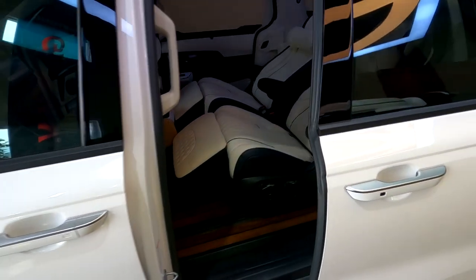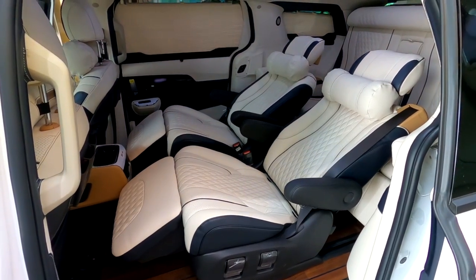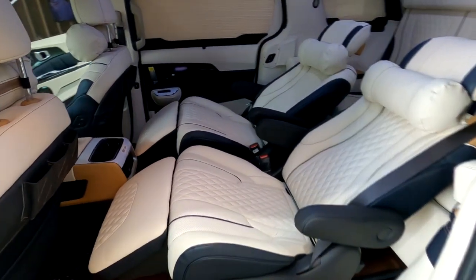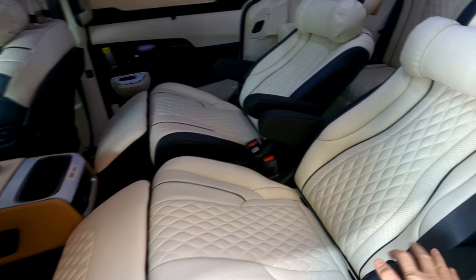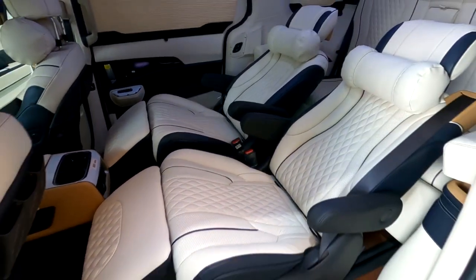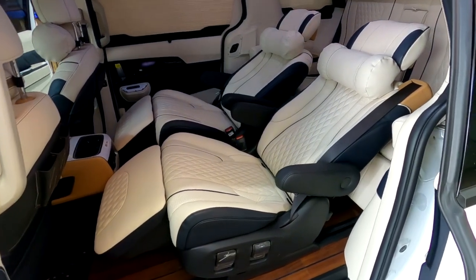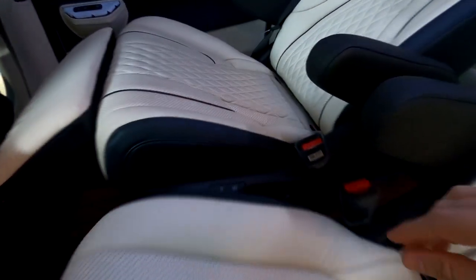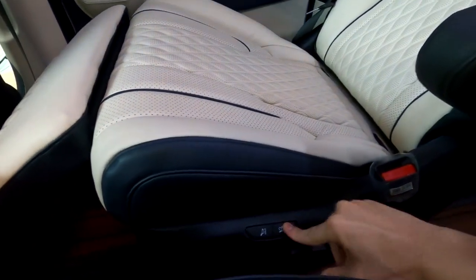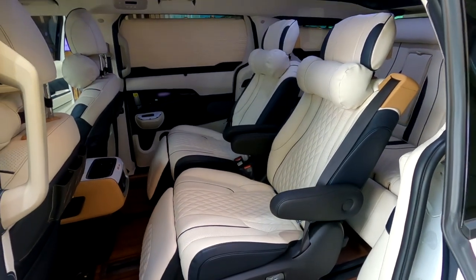Now let's go ahead and check out the second row. Here are the second row reclining seats, which we like to call relaxation seats. These seats are also fully customizable, and they are currently all fully reclined. But with just a touch of a button, these seats go back to their original positions just like that.